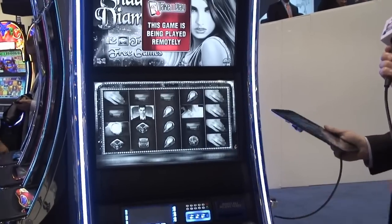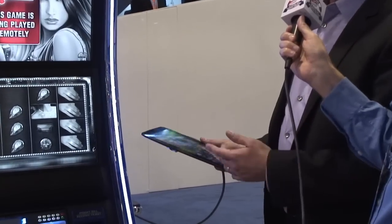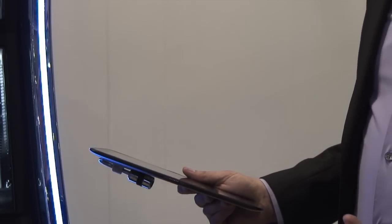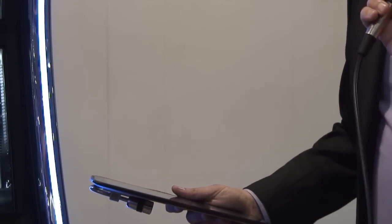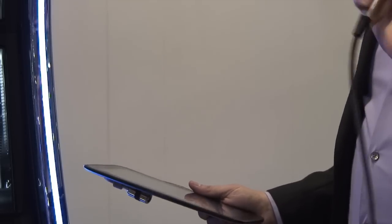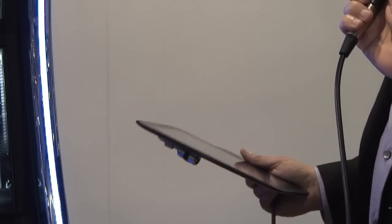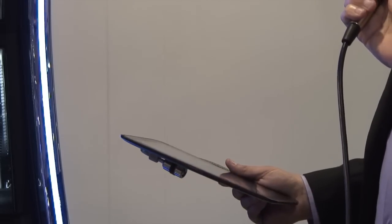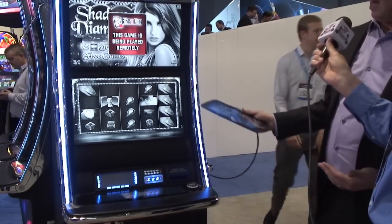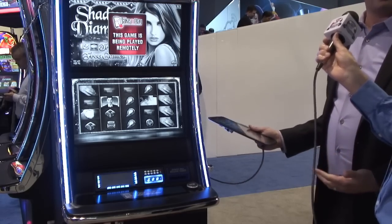It will block out your player's account information, will protect your privacy, won't say how much you're betting, so people don't know if you're a big spender or maybe you're only playing one line, one penny. Additionally, it will lock the ticket-in cash-in mechanism, so even if someone sits down and doesn't realize this game is being played remotely and tries to put money in, it would not accept it.